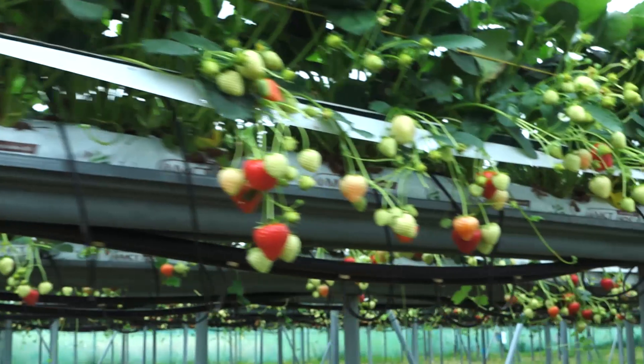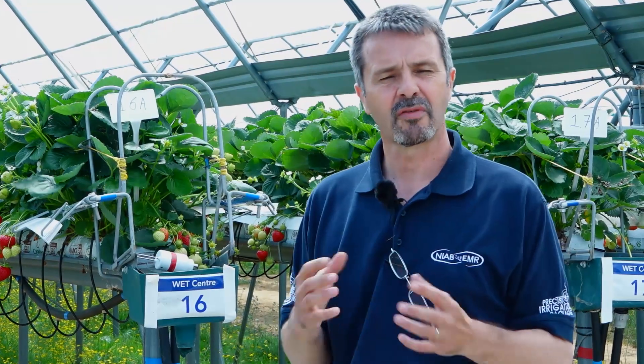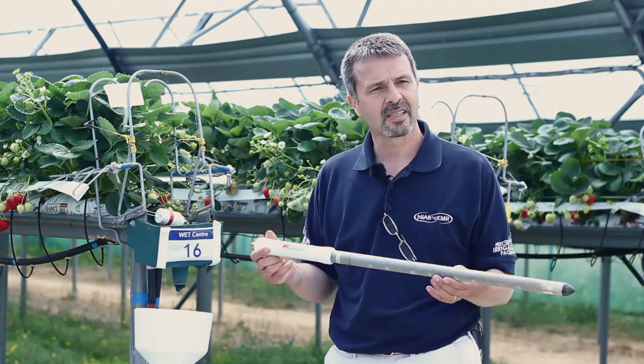That was fine under those growing conditions, but of course now we've moved away from there. In the substrate system, plant roots have a volume of around 2.5 litres — a very limited volume to extract water and fertilisers from. So of course this requires a change in sensing.